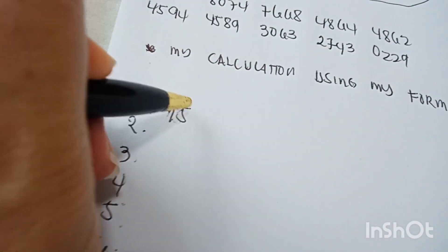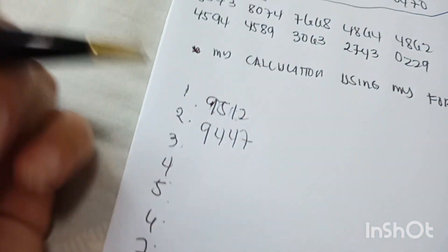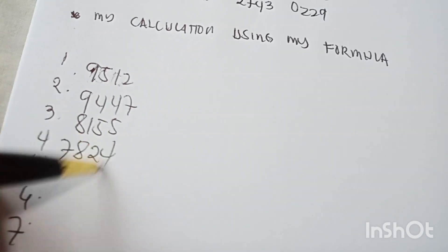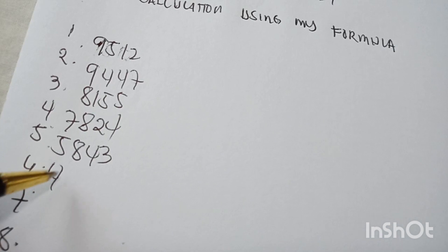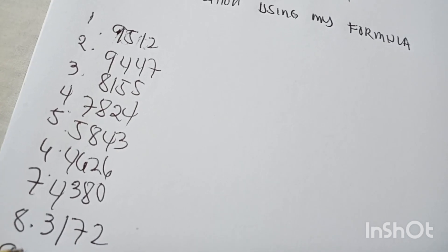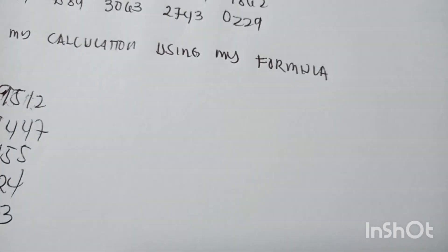First I need to write it here. We start from: 9, 5, 1, 2, 9, 4, 4, 7, 8, 1, 5, 5, 7, 8, 2, 4, 5, 8, 4, 3, 4, 6, 2, 6, 4, 3, 8, 0, 1, 7, 2, 2, 0, 1, 6, 0, 4, 7, 0.